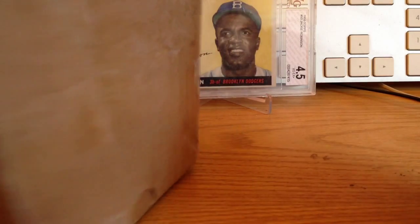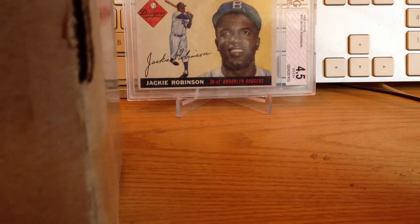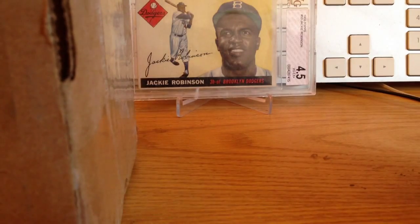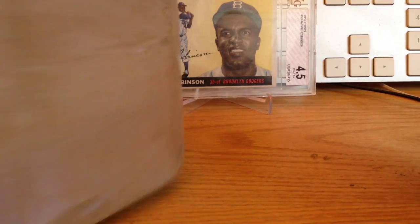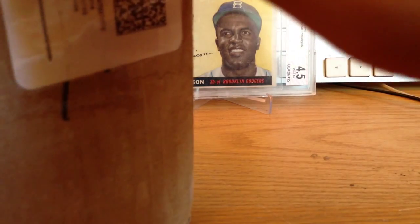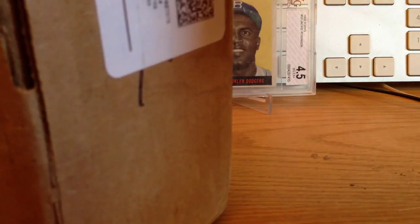I didn't know how they graded the autos. I thought they graded them on how they looked — like if they were streaky or smudged, or if they went off the card or were sloppy. That's why I thought they graded them. So I sent in a really bad Sharper auto and it got like a 9 auto, and then I sent in an Oscar Tavares and it got like a 9/9.